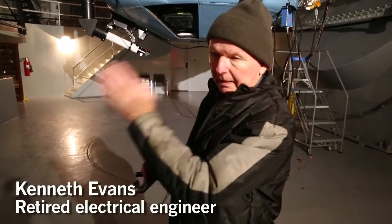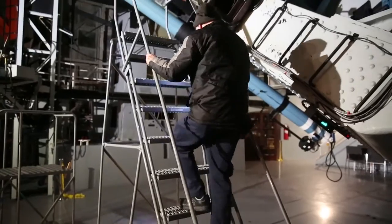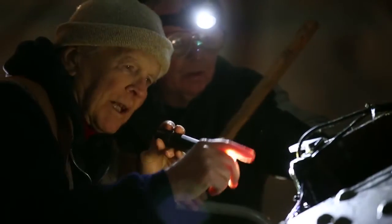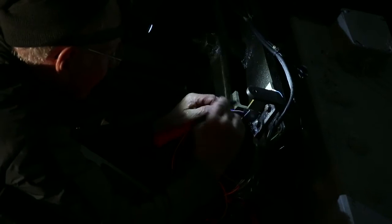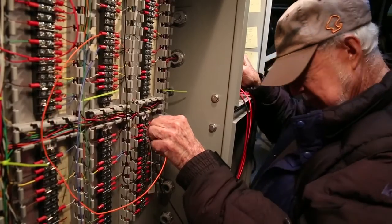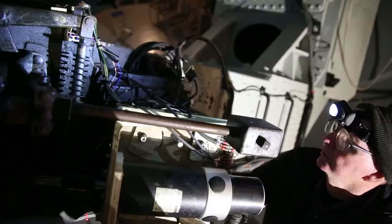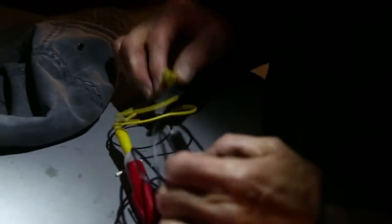We're working in what we call the declination, the north-south. Our plan is a little bit more wiring to do, and then in April to take the telescope out of service and do all of our final connections and test all of the functions — make sure all of our limit switches, our sensors, all functions — so that then we can turn it over for operational use.